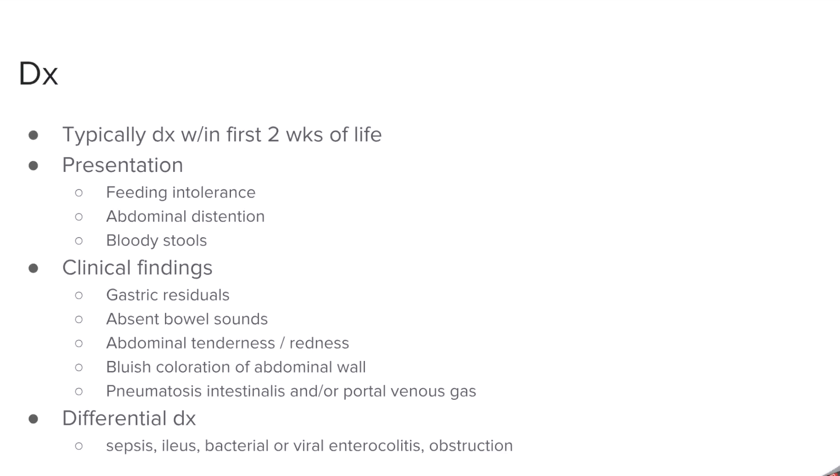To diagnose NEC, it is typically within the first two weeks of life, and the presentation is nonspecific, but is associated with feeding intolerance, distension, and bloody stools. The clinical findings you're able to notice would include residual gastric areas, absent bowel sounds, abdominal tenderness or redness, as well as bluish discoloration around the abdomen.